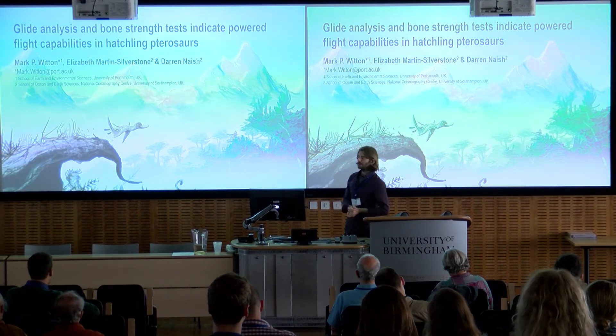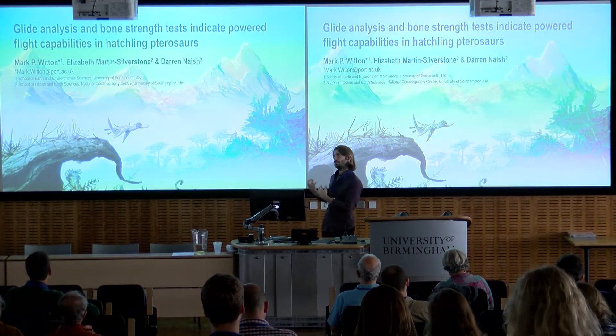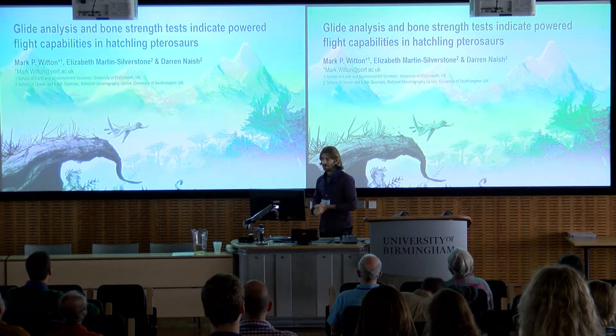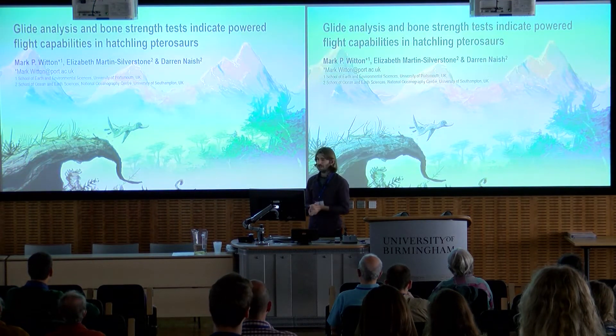Good morning, everyone. As Liz has just hinted at in her talk, our focus on pterosaurs and the biomechanics has really focused on the upper end of the size estimates of these animals. We haven't really had much to say about the smallest pterosaurs, which are the hatchlings — these things that have just come straight out of the egg.